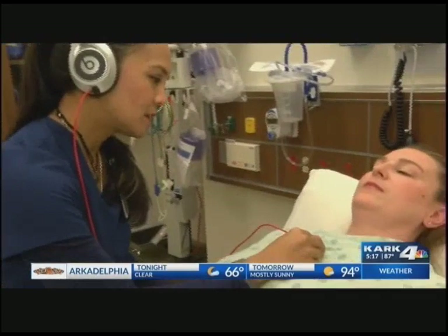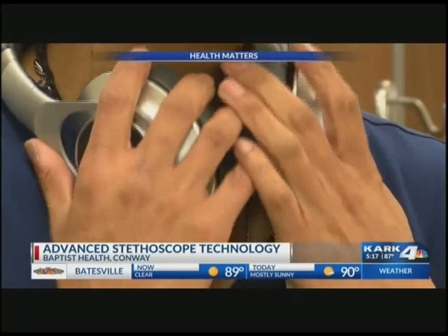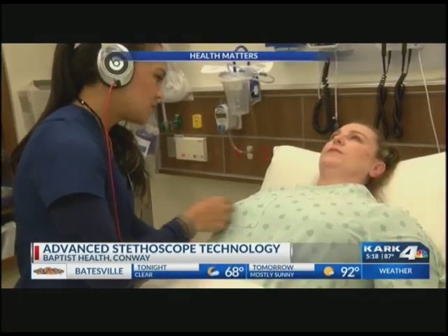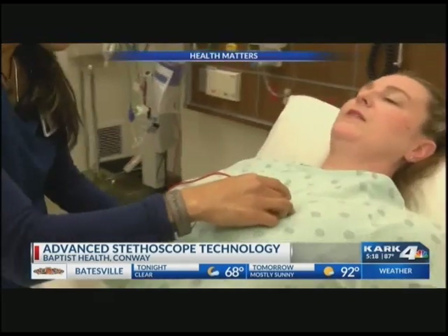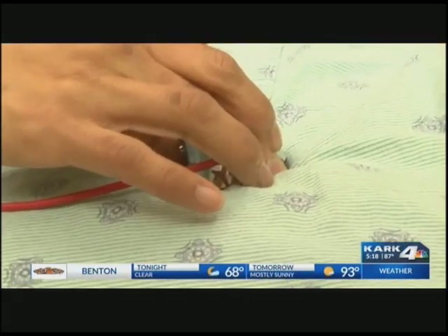Big deep breaths for me. It may look like Clarissa Hardman is listening to music, but it's far from it. She's the first person patients see to get their vitals checked in the O.R. Clarissa admits when she started her nursing career, it presented its challenges, but she has since proven she can do the job at Baptist Health in Conway.